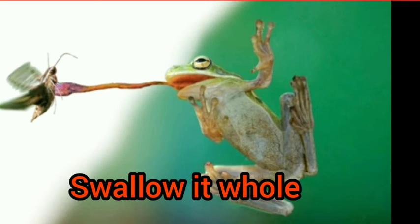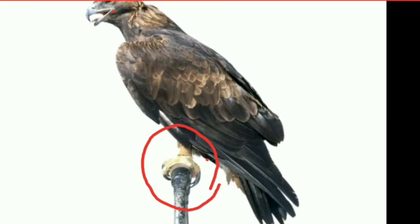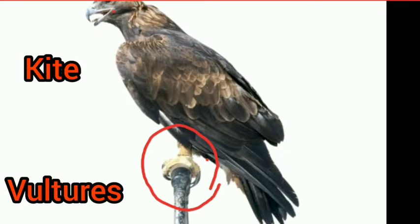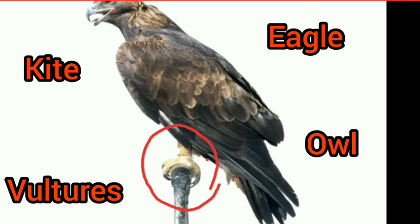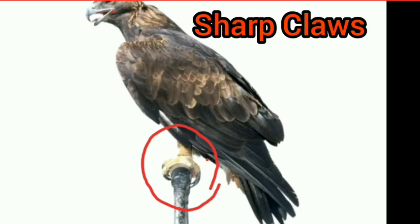Our next animal is eagle. Many birds are also carnivorous, like kite, vulture, eagle, and owl. These are all carnivorous birds. They also have special features in their body which help them hunt their prey easily.